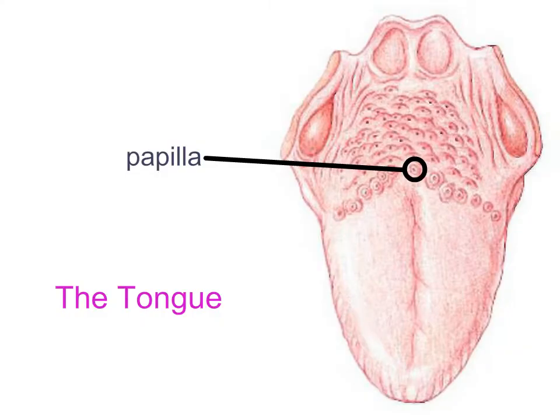The receptors for taste are found on the tongue within structures called taste buds. Taste buds are microscopic structures — you cannot see them with the naked eye — but they are located on larger structures called papillae, which are bumps you can see. We have several of these bumps along the surface of the tongue, mostly in the posterior two-thirds, but also on the sides of the tongue and elsewhere in the oral cavity.